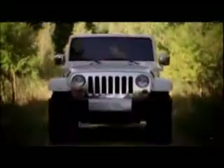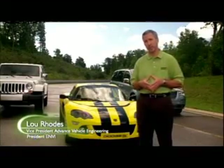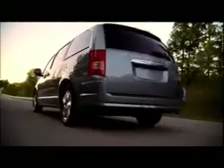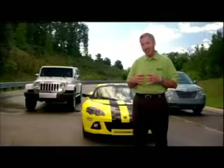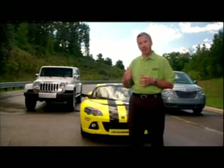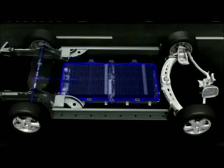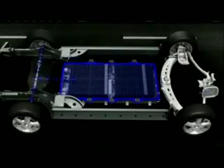ENVI started as a small project both here in Auburn Hills and also in our California studio in Carlsbad, as a future look at what would happen to the automobile if we no longer had an internal combustion engine. ENVI is electric drive, meaning the wheels on the cars are driven by an electric motor powered by a battery and a simple control unit which controls the power to the motor.